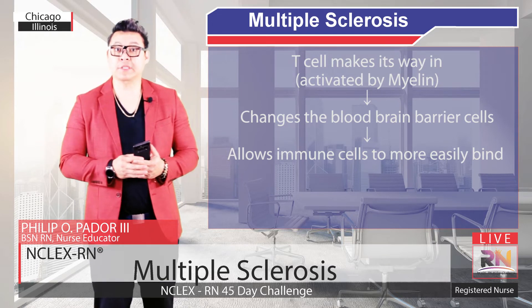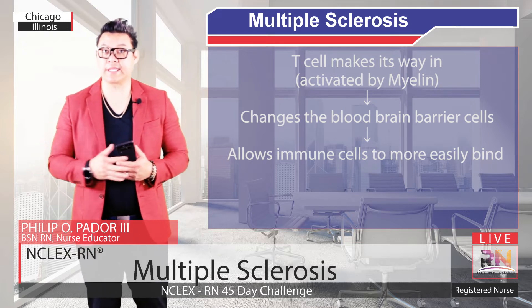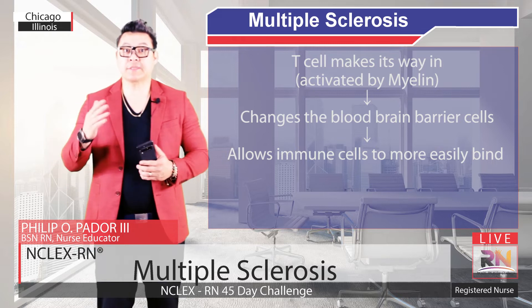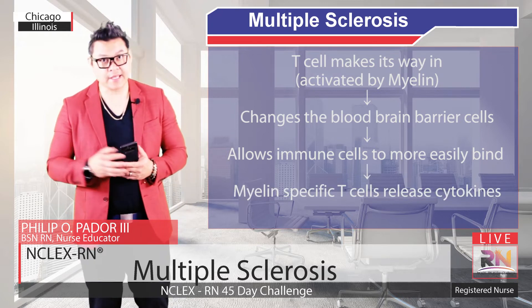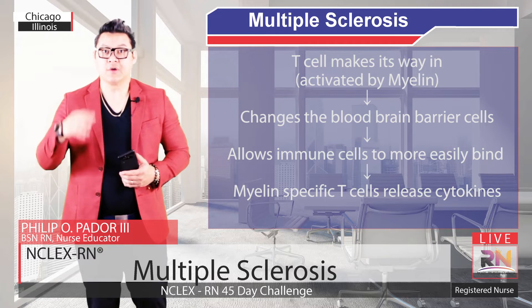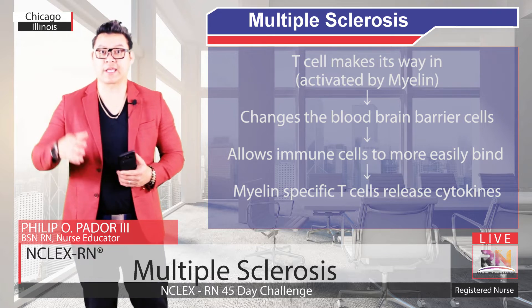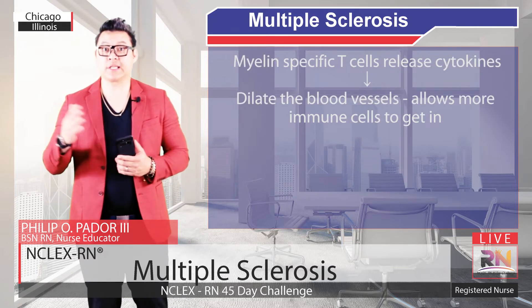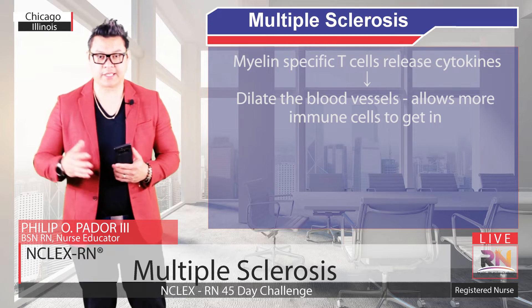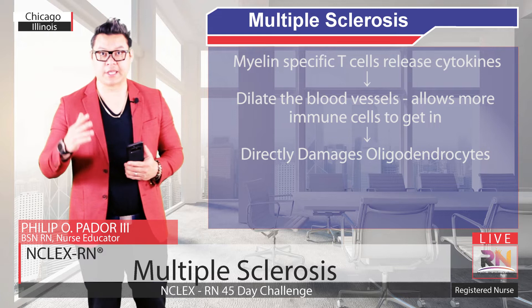Multiple Sclerosis is a type 4 hypersensitivity reaction, or a cell-mediated hypersensitivity. This means that those myelin-specific T cells release cytokines like interleukin-1, interleukin-6, tumor necrosis factors, and interferon gamma, which together dilate the blood vessels, allowing more immune cells to get in, as well as directly cause damage to the oligodendrocytes.